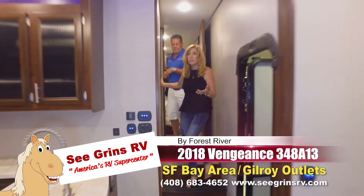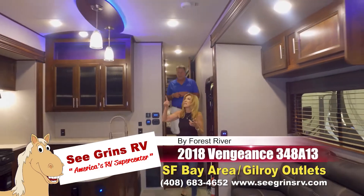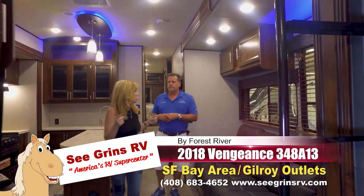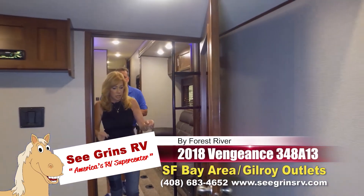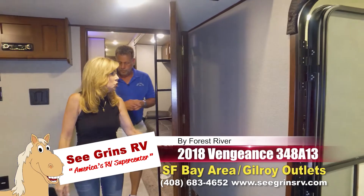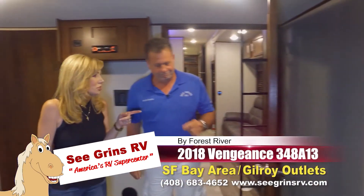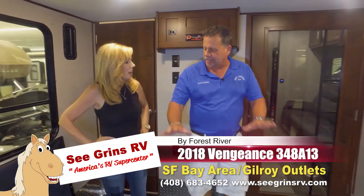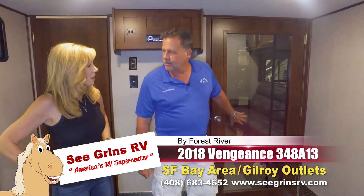One thing I really like walking through here is the LED lighting throughout. Toy haulers are kind of party machines, so that kicks it up. And check this out — a solid door! So if you've had a long day and want to relax, you can let the kids come back here and play, or my husband and son could be out here while my daughter and I have our space up front.